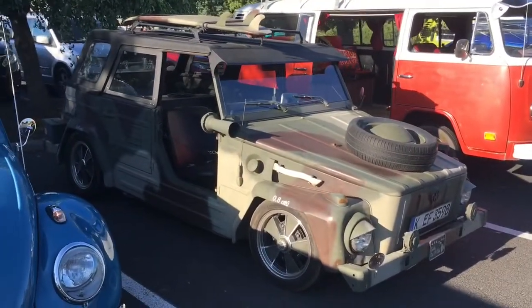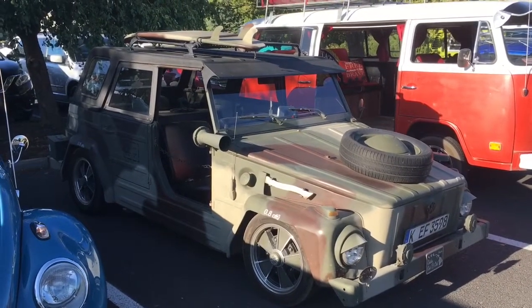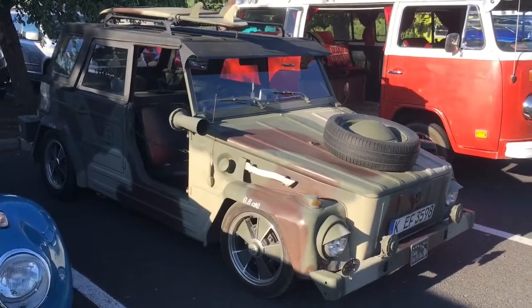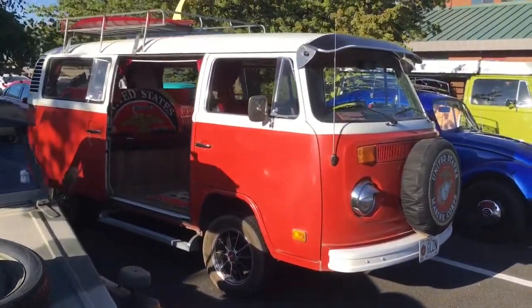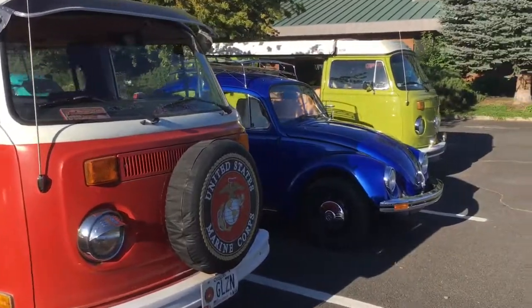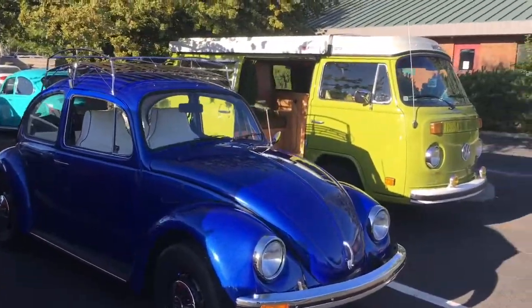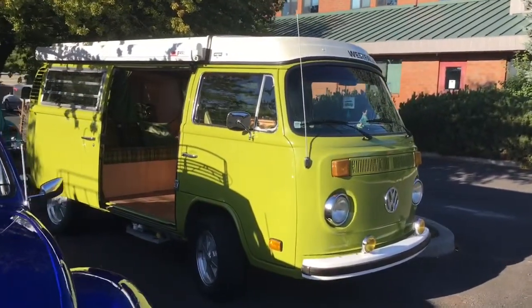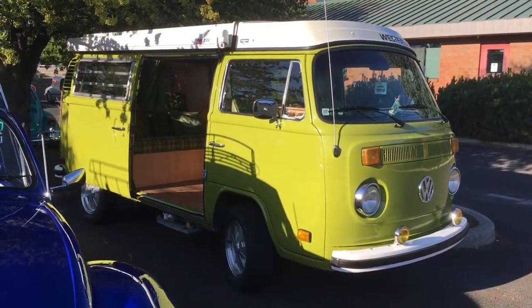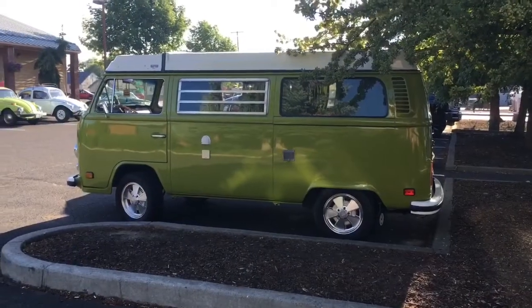This one right here — yeah, VW Thing, all decked out and looking great. Nice bus there. Look at the beautiful blue paint on this. Another nice Westfalia there. Gorgeous interior too.